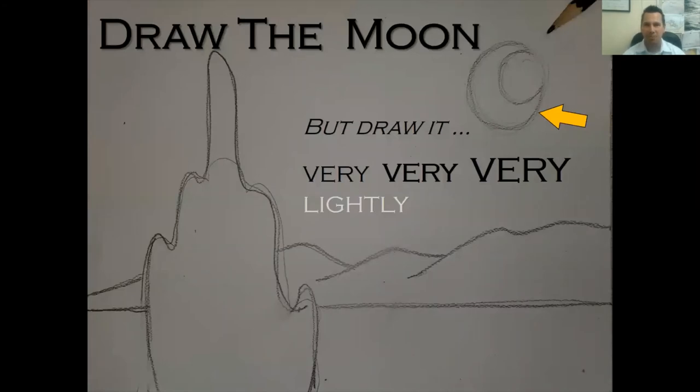Step three: draw your moon. Do this very, very lightly — you don't want your pencil lines showing through your crayon. I believe Van Gogh made a circle first and then drew a crescent or inner circle shape to create the crescent moon. Push your pencil very lightly here because you'll be going over this with yellow crayon and you'll see pencil lines through it if you press too hard.